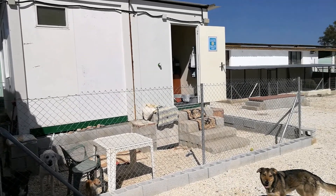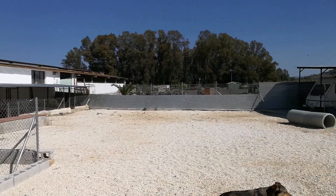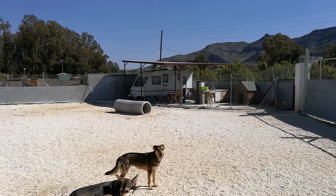This is the cabin for our volunteers from abroad. Our 24/7 volunteer lives in the caravan.